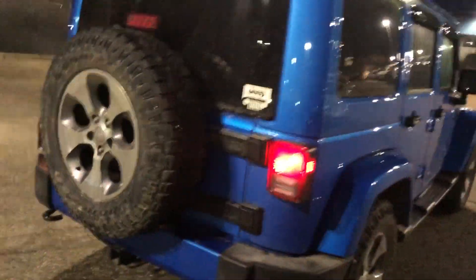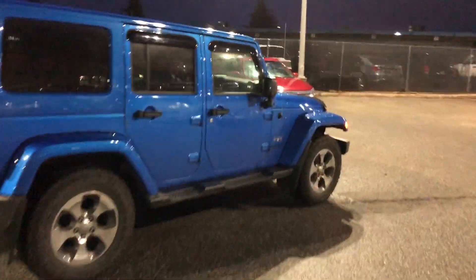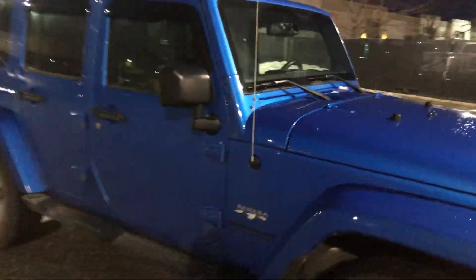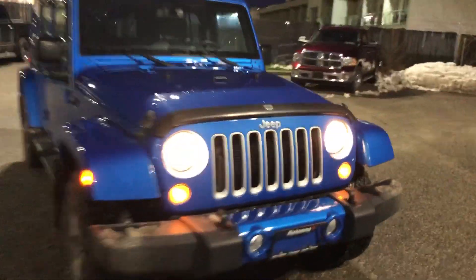It's in excellent condition — doesn't look like any damage. This is exactly how it came in, so it's been well taken care of. Real nice Jeep here.